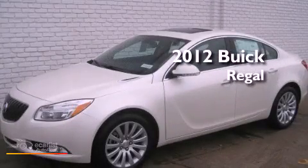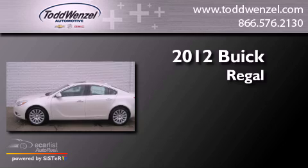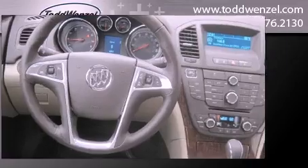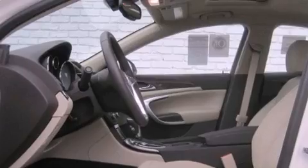This is a brand new 2012 Buick Regal. Features include a navigation system, a low tire pressure indicator, and traction control and stability control systems.